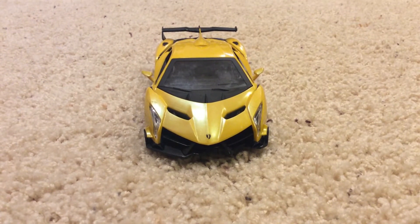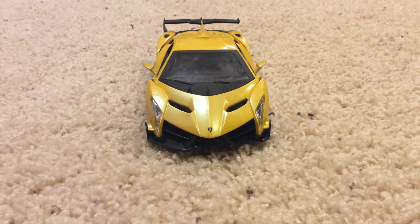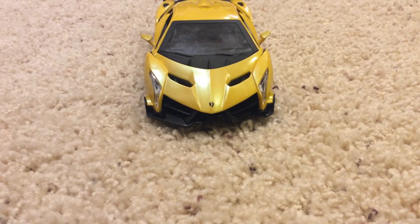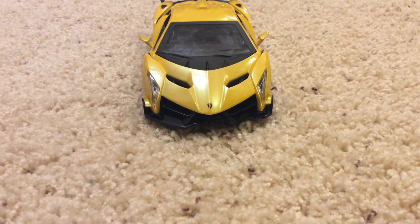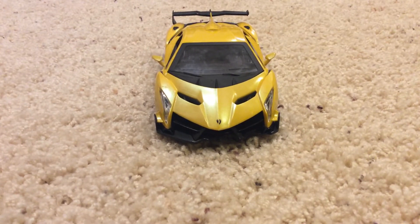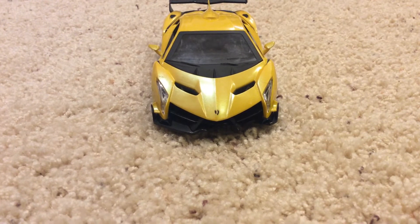Hello guys, welcome back to another video. In this video, I'm going to be explaining the Lamborghini Veneno — what it's about, what abilities it has, and what it can do. This car really...